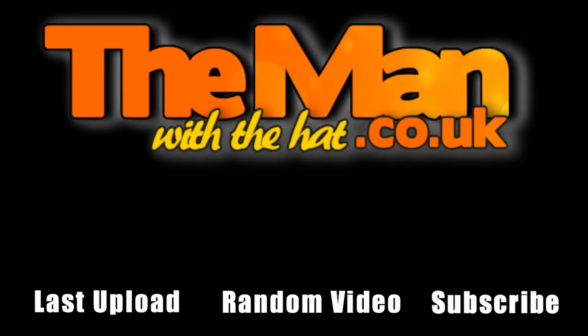Metal detecting and digging lots of holes, looking for anything that's old. New videos every week, so please subscribe. Catch you later.